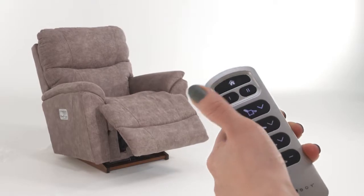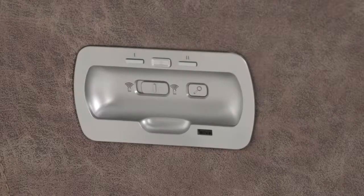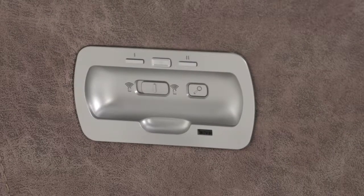The home button returns Trooper to an upright position. Additional features include LED lights that indicate saved settings, a do not disturb function, USB charging port, and a find me button to help locate the remote when it's been misplaced.